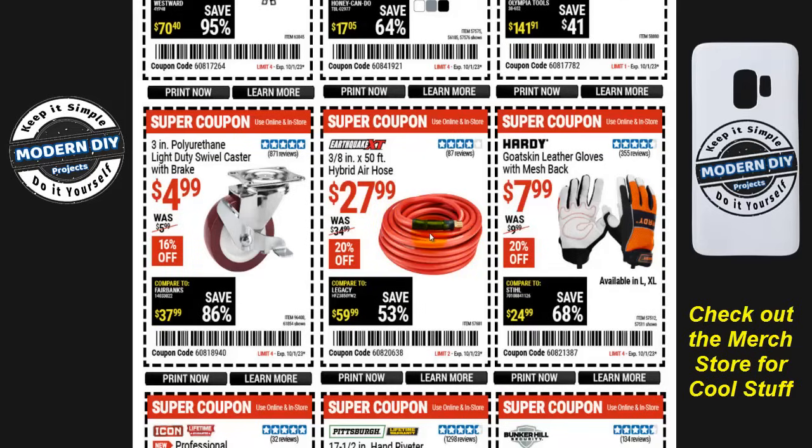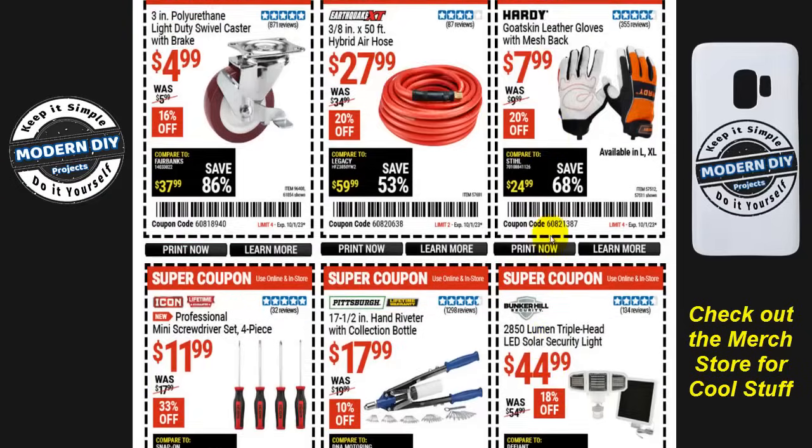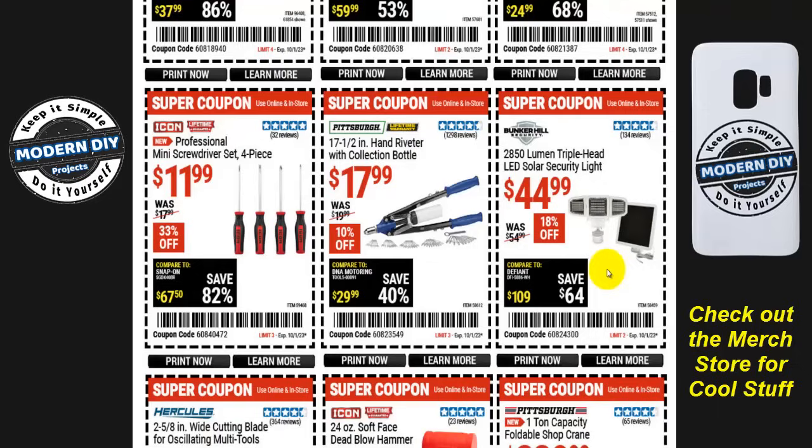The Earthquake XT three-eighths-inch by 50-foot hybrid air hose is $28, 20% off, normally $35. Goatskin leather gloves with mesh back from Hardy are eight bucks, normally $10, 20% off — though some viewers have commented they don't like these gloves, and I haven't had great results with Hardy either, so take that for what it's worth. The Bunker Hill 2850-lumen triple-head LED solar security light is $45, normally $55, 18% off. The Pittsburgh seven-and-a-half-inch head and riveter set is $18, normally $20. And for Icon fans, the professional four-piece mini screwdriver set — made to look like Snap-on with a lifetime guarantee — is $12, normally $18, 33% off.